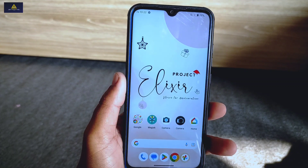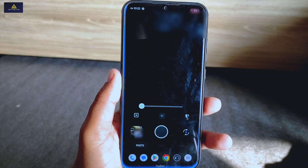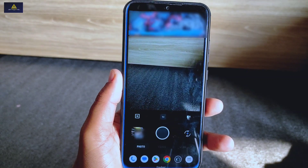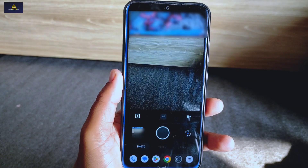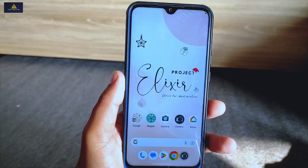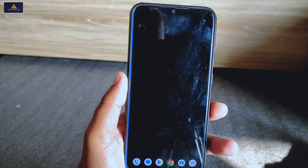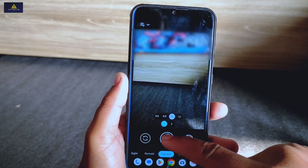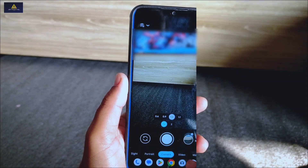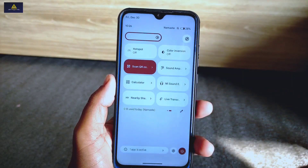Now let's talk about the camera. There is an inbuilt Aperture camera installed in this ROM which has no issues, but for better quality you can use GCam. I have tried installing the latest GCam version 8.7 and it is working flawlessly with excellent picture quality. For enhanced quality, I recommend using Google Camera instead of the Aperture camera.